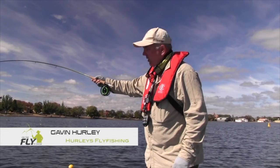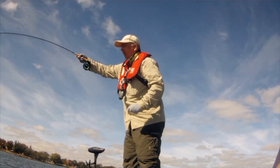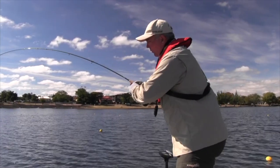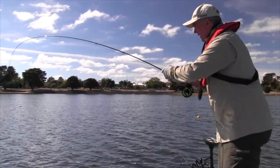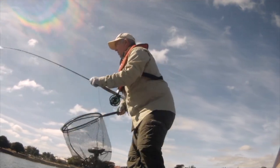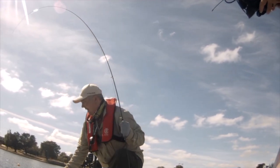G'day, I'm Gavin from Hurley's Fly Fishing and welcome to another episode of On The Fly. We're in Lake Wenderee in the heart of Ballarat — it's a stunning location and probably one of the best in Victoria. Full of weed beds which for a trout spells plenty of food. We've got mud eyes, damsels, a lot of nymphs, and we've put on a sinking line here to fish in the boat lanes. We've got a lovely brown that's taken it pretty early in our day.